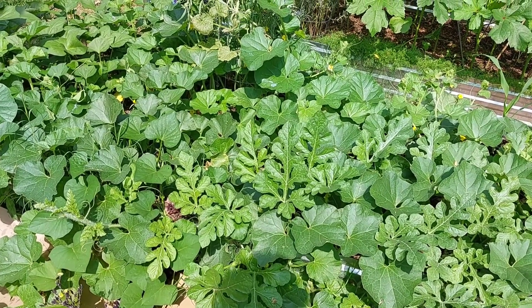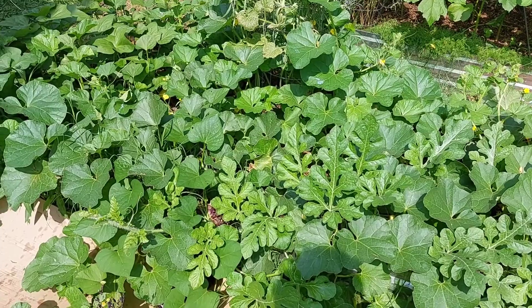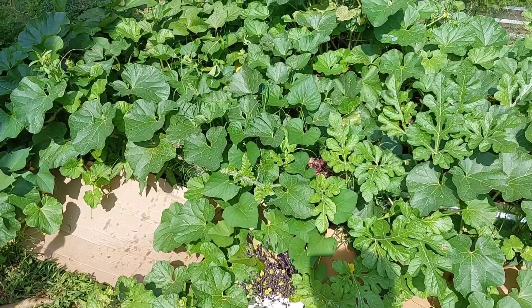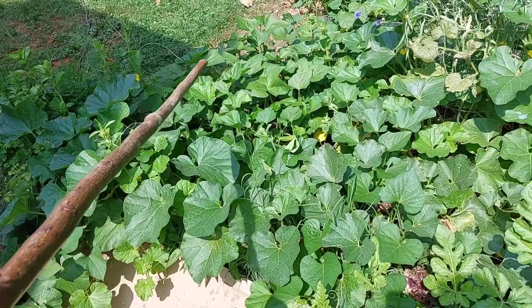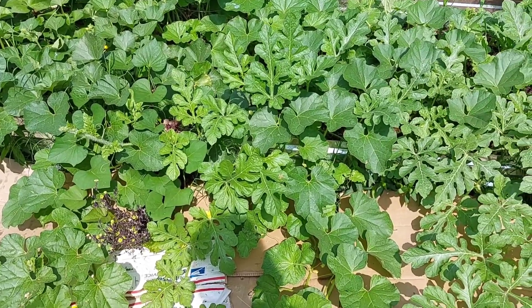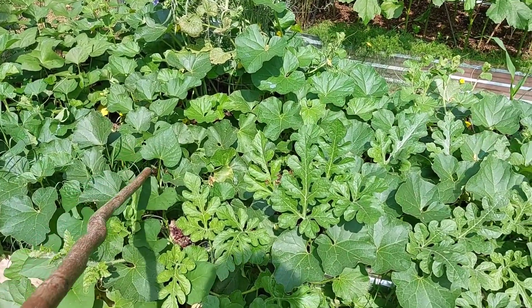Hi guys, it's me Tiffany. Today I want to share with you my Hale's Best melon — I only planted one. This melon has decided it wants to take over things. It's all the way over here, and there's some down on the ground over there too, spilling over. I'm using cardboard to choke the grass. It's actually planted right here.